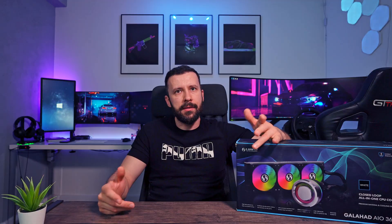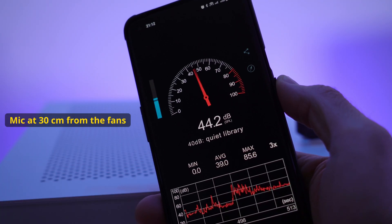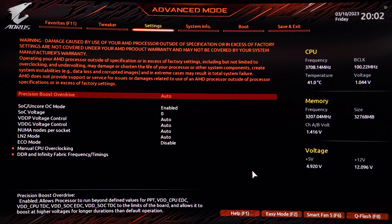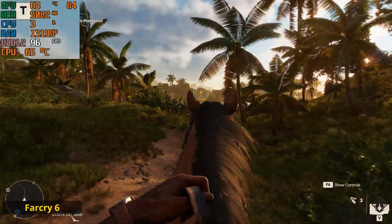In my testing, the Ryzen 5900X temperatures rise to a maximum of 72-73 degrees Celsius on the most demanding games, with noise levels of around 45dB. Again, I'm mentioning that I have not set any PBO temperature limits in the BIOS — PBO is set to auto and the CPU is able to raise its clocks as high as it can. There are games where the temps are even lower, at under 65 degrees Celsius.